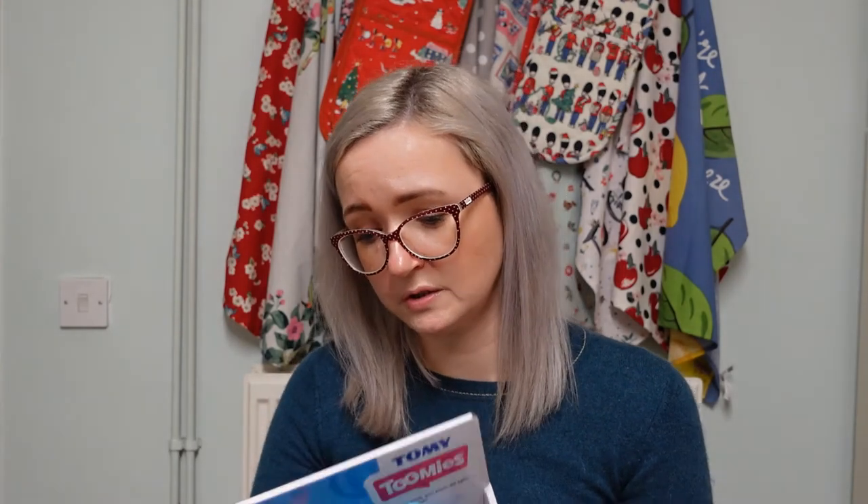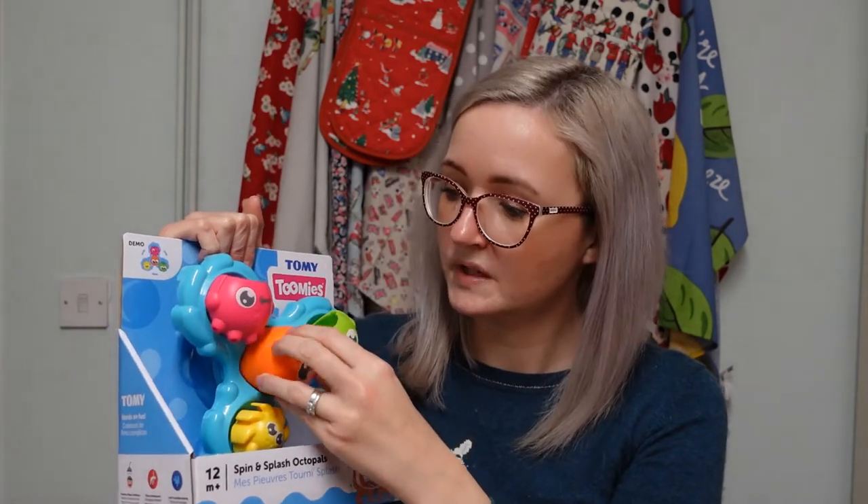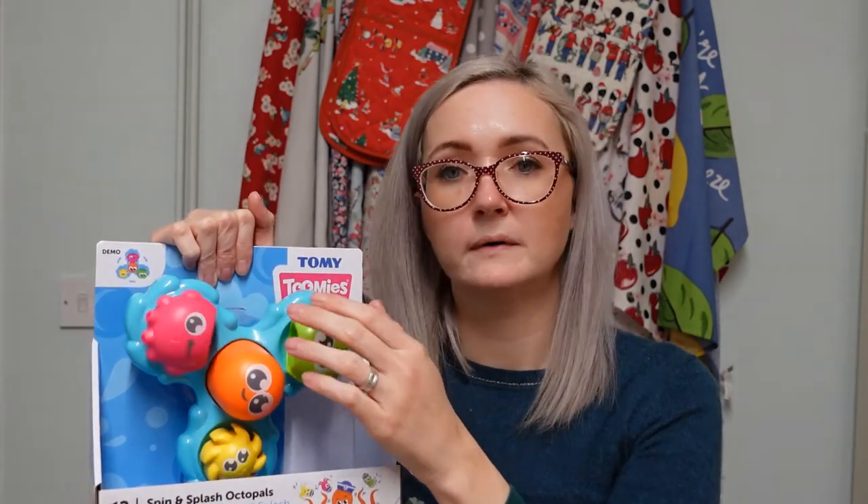We also got her a toy for the bath - I believe it's a Tomy one. It's recommended from 12 months, but she's never unsupervised in the shower as I shower at the same time. It suctions onto the tiled wall, turns as water goes in it, and all the parts spin. It even comes out with a little cup, so hopefully it'll make shower time more interesting.